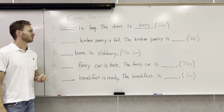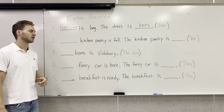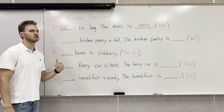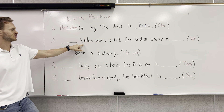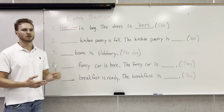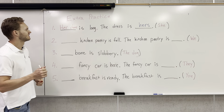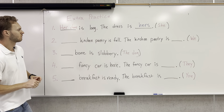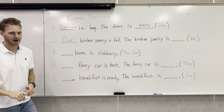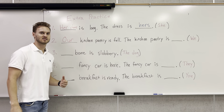Number two: our kitchen pantry is full. The kitchen pantry is — we're talking about we, first-person plural. A kitchen pantry is where we keep all of our food — that might be your cereal, oatmeal, chips, dips, cans. For we, we're going to be talking about our. Our kitchen pantry is full. The kitchen pantry is ours.